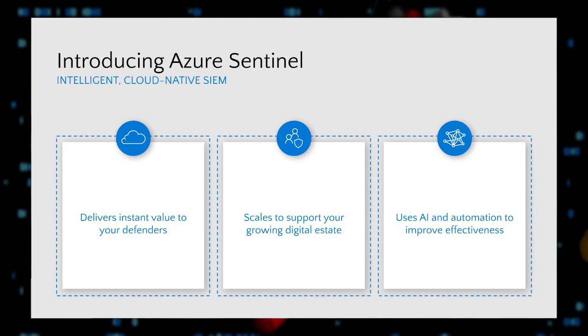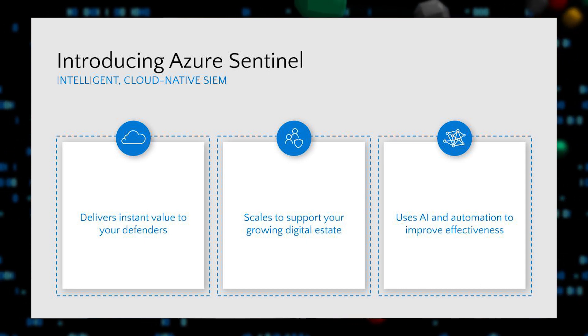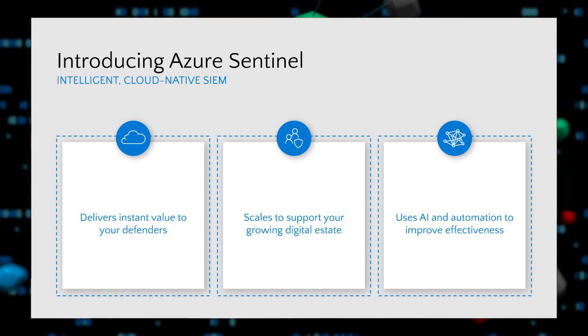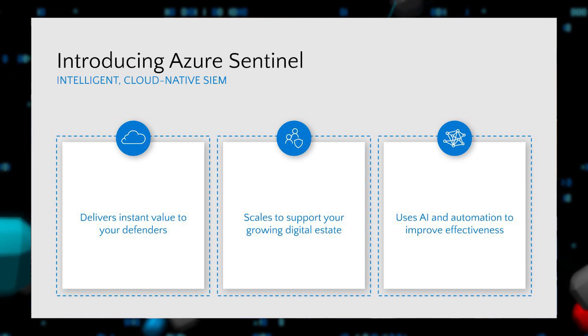Azure Sentinel enables you to collect, store, and analyze all of this growing volume of security data with cloud scale and economic benefits. The service will scale automatically as your data volume and compute needs grow. There's no infrastructure costs or upfront commitments — you only pay for what you use. There's no infrastructure to set up and maintain, and you get the ability to add data as you need it. And it's designed to leverage AI and automation, which we believe are going to be the force multipliers that enable security operations centers to effectively detect, defend, and respond to threats.